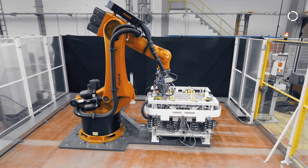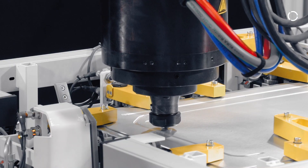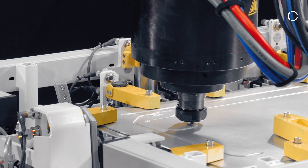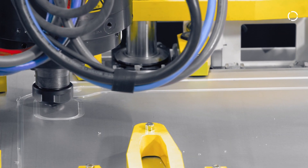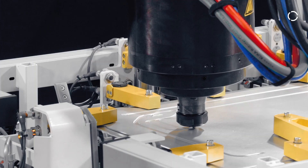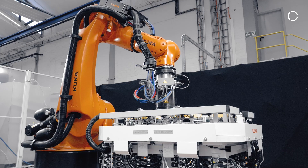Before we get into details, Stefan explains the process. The friction stir welding process was developed by the TWI in 1991. It is a solid-state process, meaning we do not melt the material. A tool consisting of a shoulder and a pin both rotates and makes contact with the workpiece. Because of the friction, heat is generated and the material is intermixed.